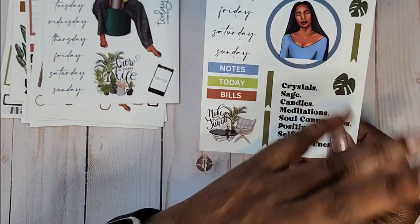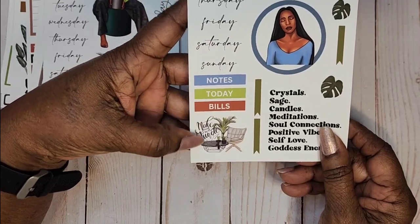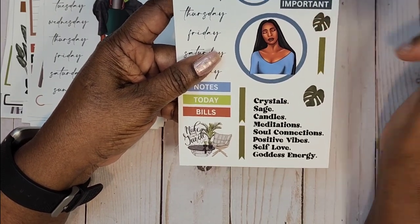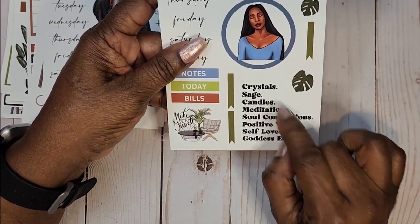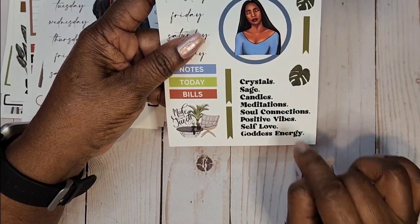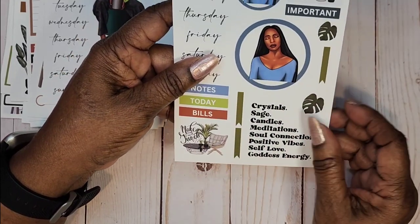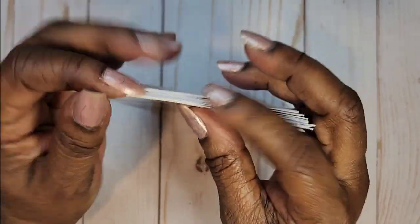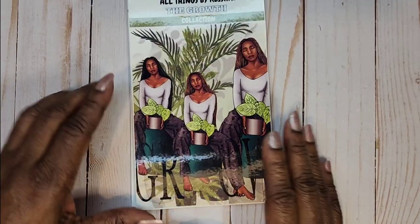The last one in this collection I received is toward the blue — Alexandra. Days of the week, headers, 'Make Your Own Jungle,' a vignette, a small box, an important header, some leaves, and a flag. The theme reads: crystal sage, candles, meditation, soul connection, positive vibes, self-love, goddess energy. She is in blue — that's Alexandra. Remember, use JOHNSON20 to receive a discount on this beautiful collection.